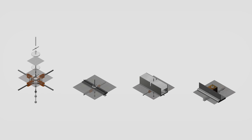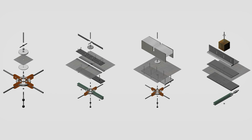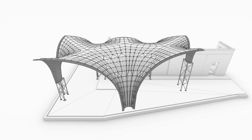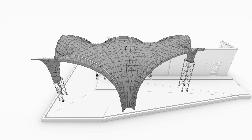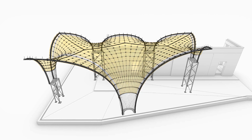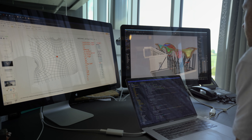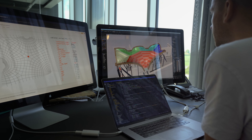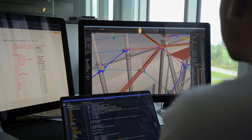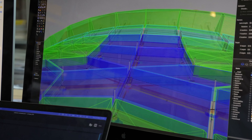The custom-designed nodes of the cable net were an essential logistical instrument throughout the entire construction process. They provided control and precise measuring points for the installation sequence. They were the fixation points for the steel tension rods that tie the two layers of the concrete sandwich together. And they reduced the large roof surface to small quad patches, making the complex geometry much more manageable on site. All key details of the system were worked out through prototyping in collaboration with experts and partners from industry.